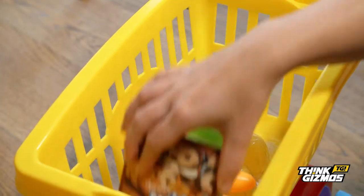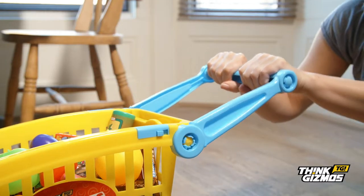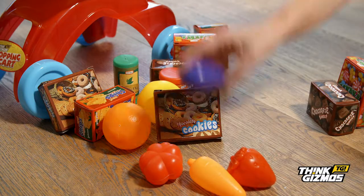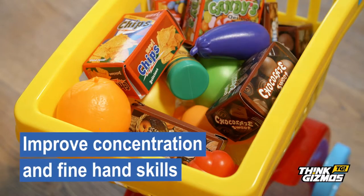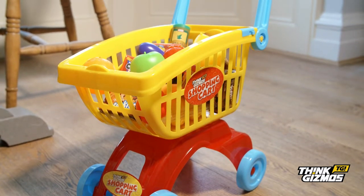The 35cm tall cart simply clips together in no time and has an adjustable handle, so children of all heights can take the cart for a trip down the aisle. With every part designed to fit small hands, it will provide hours of role-play fun, all the time improving concentration and fine hand skills. The perfect role-play gift for any child who was born to shop.